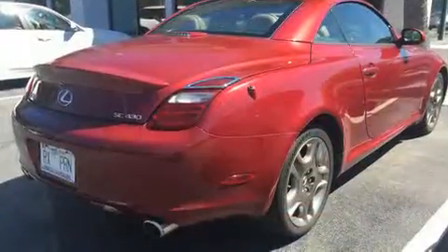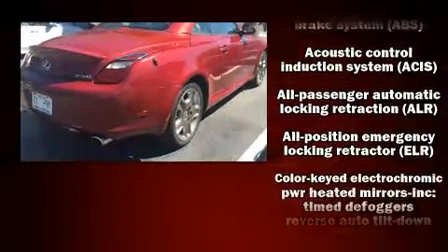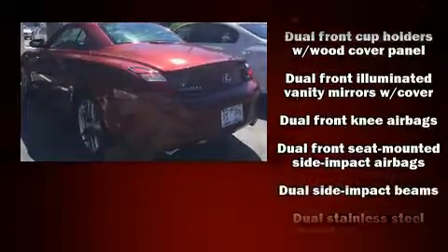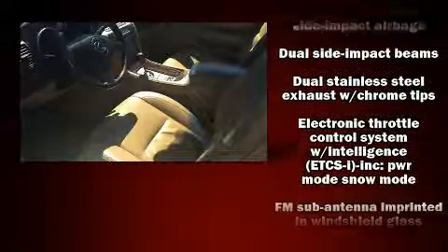With high-intensity discharge headlights illuminating your path, you'll always appreciate maximum visibility. Premium sound drives nine speakers, providing you and your passengers a sensational audio experience.